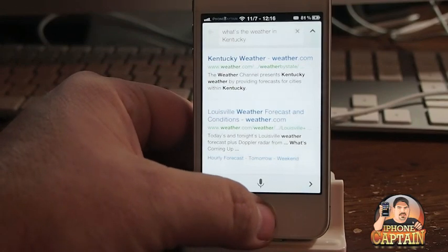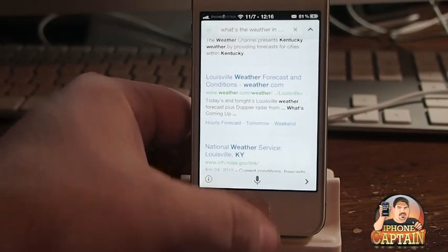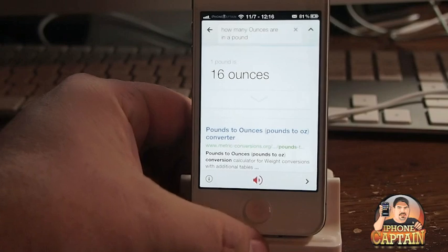You can see here I could select any of those items. "How many ounces are in a pound?" Okay, you see it gave me the answer right there.